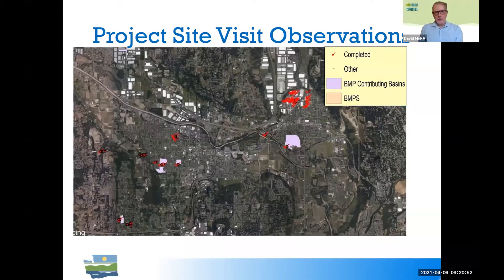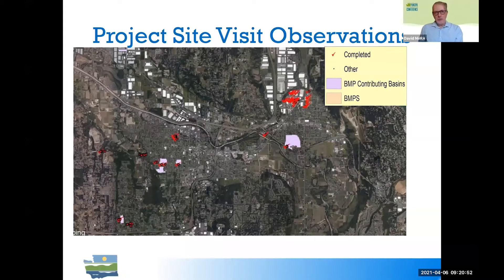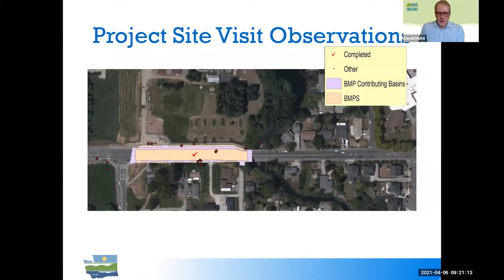As you zoom in, you get more and more resolution regarding the location of your site visits. This helps illustrate your observations relative to contributing areas — the pink boxes. And ultimately you get down to the BMP level. This is a permeable pavement, and relative to where that permeable pavement is, we put our observation boxes. We're using a cell phone app, so the GPS isn't totally accurate. It's better to put the observation relative to the position of the mapped BMP footprint.